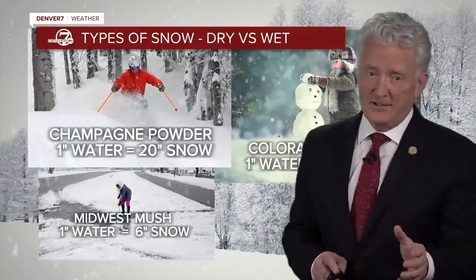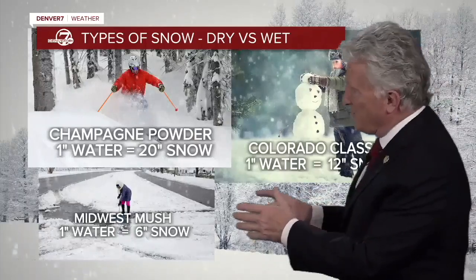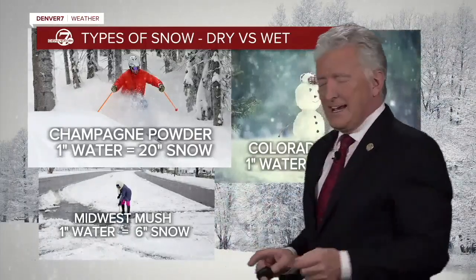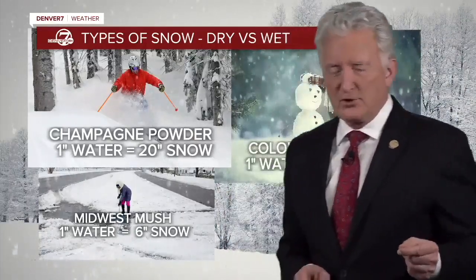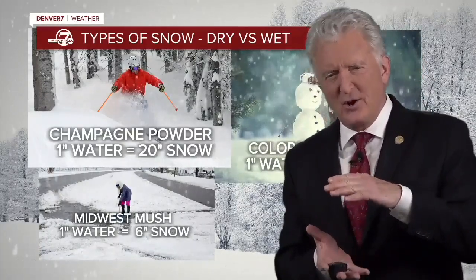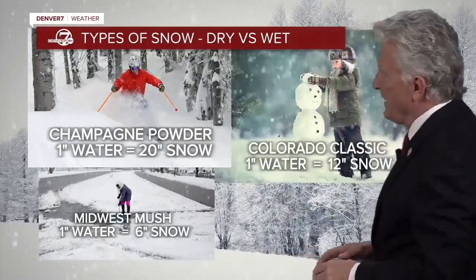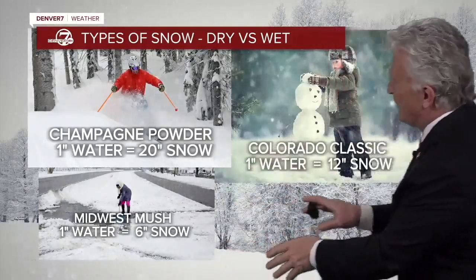Now, the least fun snow is what I call the Midwest Mush, which falls in the Midwest and across the East. Falling in warm temperatures, one inch of water is only about six inches of snow — it's just that slush, like water standing up. The Midwest Mush is the worst to shovel.